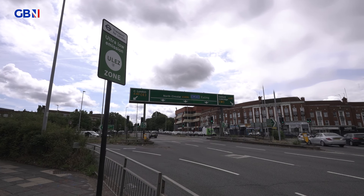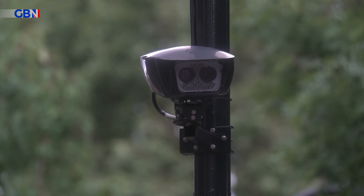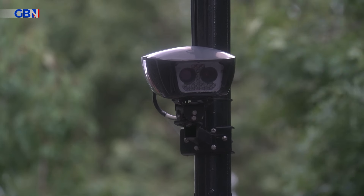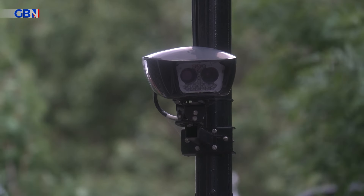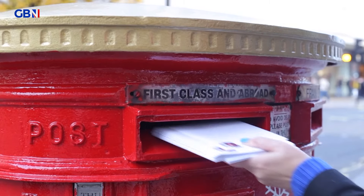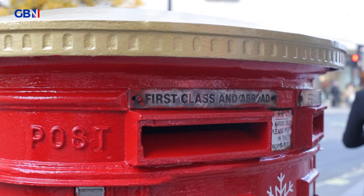Promptly report any unauthorised transactions to your bank to prevent further fraudulent charges. In another tip, drivers are being warned of fake emails claiming to be parking tickets. Official parking charge notices are not typically sent via email and are usually posted out to the address associated with the licence plate.